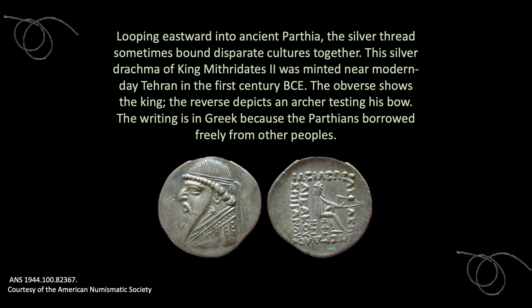Looping eastward into ancient Parthia, the silver thread sometimes bound disparate cultures together. This silver drachma of King Mithridates II was minted near modern-day Tehran in the 1st century BCE. The obverse shows the king; the reverse depicts an archer testing his bow. The writing is in Greek, because the Parthians borrowed freely from other peoples. Their empire straddled the great Silk Road, and they respected neighboring cultures, growing fond, for example, of Greek literature and drama.